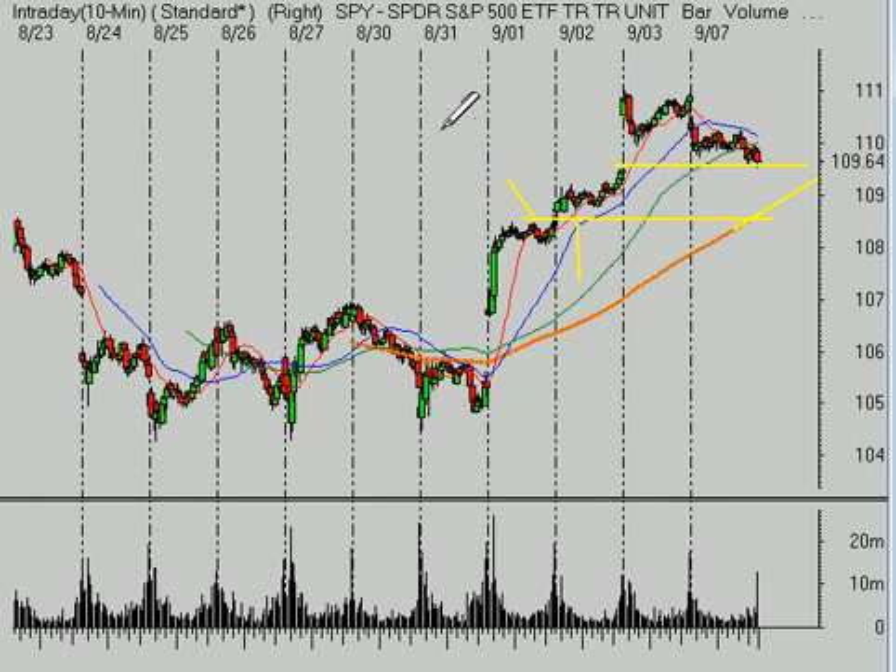Risk management is always job number one. Keep an eye on those support levels. If we get back above the $110.30 and hold above there for a bit tomorrow, perhaps we'll see this market turn back to the upside. But I'm expecting kind of a quiet day tomorrow.